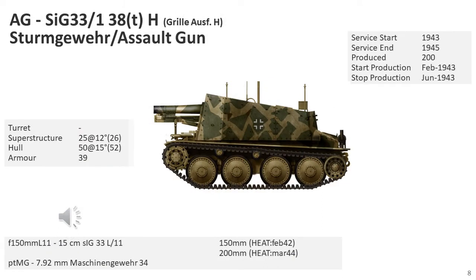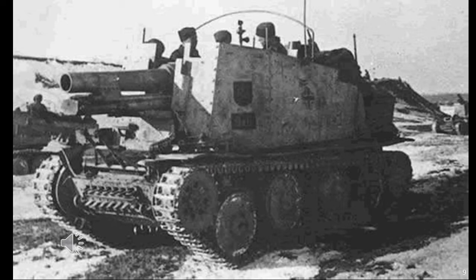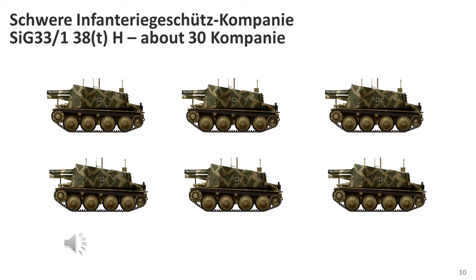The first variant of the Grille was based on the Panzer 38(t) chassis which had its engine in the rear. A total of 200, including one prototype, was produced at the BMM factory in Prague from February to June 1943, with a further 10 built in November 1943. Both versions of the Grille were intended for the heavy infantry companies within the Panzergrenadier Regiments inside Panzer and Panzergrenadier Divisions. The most numerous vehicle was the Mark H Grille, comprising up to 30 companies, with each company consisting of six vehicles.